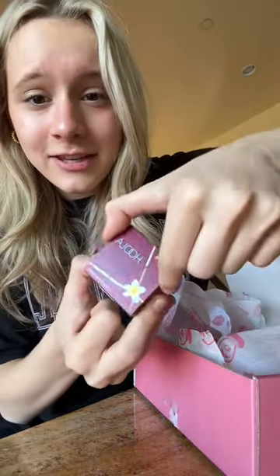This is so cute — a Hoola bronzer sample. We got like a mystery bag. Wait, this is a small vanity bag, so cute. This fits all of my new makeup. Thank you so much, Benefit.